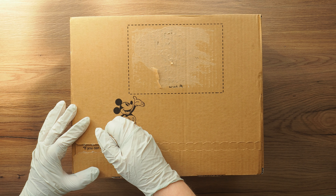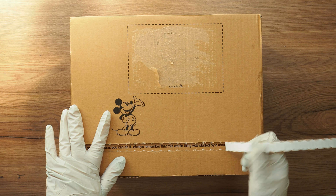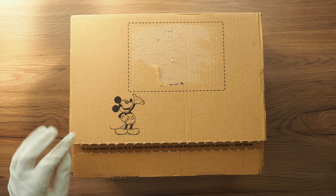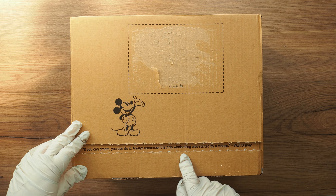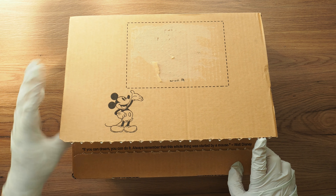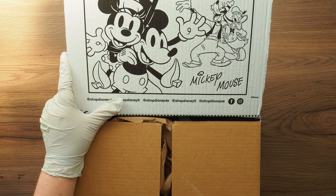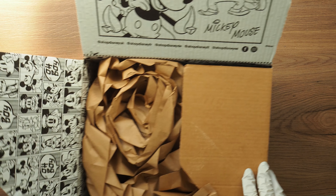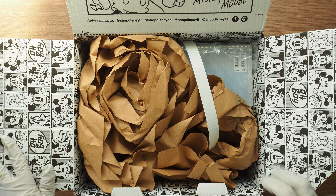I am wearing gloves because I'd rather be safe than sorry. I've never actually had a delivery from Disney before so the packaging is nice. 'If you can dream you can do it — always remember this whole thing was started by a mouse' — a book from Walt Disney. Oh, the inside of the box is nice. It's like cartoon strips — this would be fantastic.